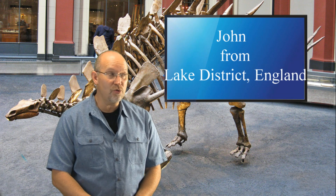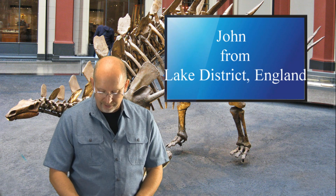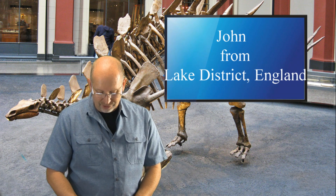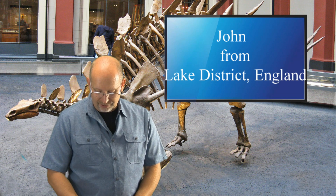John's question: how or when do you think pterosaurs slept? He theorizes that small ramphorhynchoids may have hung upside down from branches or in caves like bats, but pterodactyloids may have been too large for this. He also says that meeting me is absolutely on his bucket list.